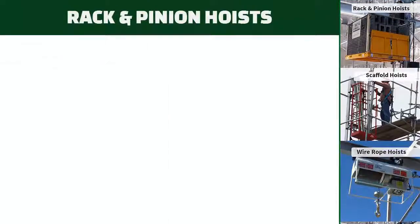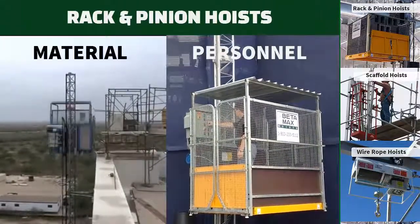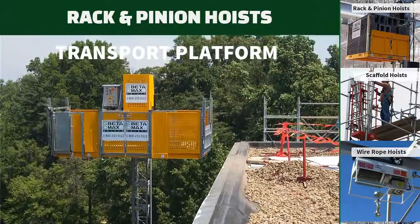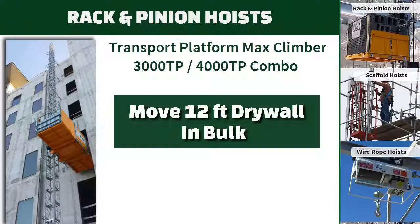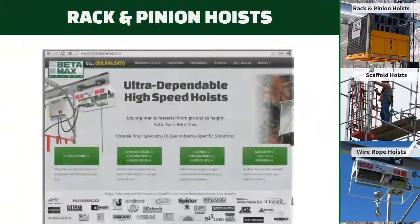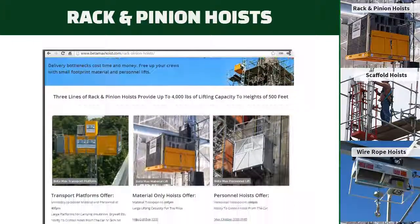Free up your work crews and remove delivery bottlenecks with small footprint rack and pinion hoists. Betamax offers material hoists, personnel hoists, and transport platforms specific to your project needs. Our most popular rack and pinion model is the MaxClimber 3000-4000TP — flexible enough to haul 12 foot drywall, a crew of 7 passengers, or even a cube of brick, and all at a price point you can't find for a man and material delivery system anywhere else. Get specs and details on our website by clicking rack and pinion hoists in the top menu bar.